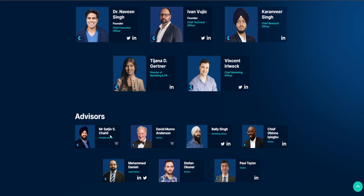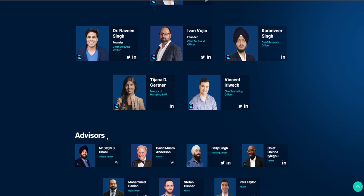Worth mentioning is Mr. Satish Chahil, who served in various capacities at Apple, including senior vice president of worldwide marketing and founding general manager of the new media, internet and entertainment division. So another super strong building brick in the Inery blockchain.